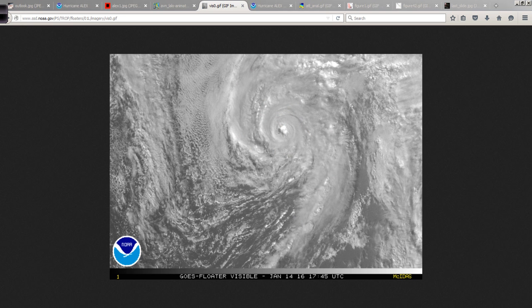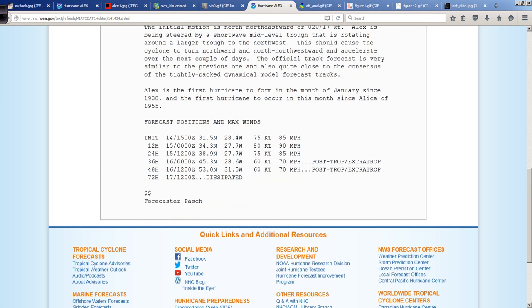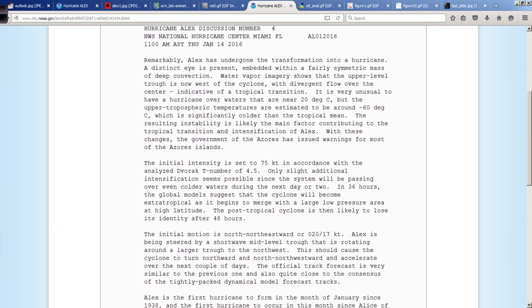How can this be since water temperatures in this region are not very warm? Alex is located roughly in this vicinity, and this water temperature profile is only about 68 to 70 degrees Fahrenheit. So how can this be? Let's go read the discussion here from Dr. Richard Pash — forecaster Pash certainly knows his stuff. In the first paragraph of the discussion from earlier today, he says: 'Remarkably, Alex has undergone the transformation into a hurricane. A distinct eye is present, embedded within a fairly symmetric mass of deep convection. Water vapor imagery shows that the upper-level trough is now west of the cyclone with divergent flow over the center, indicative of a tropical transition.' In other words, it's not getting its energy from the trough anymore.